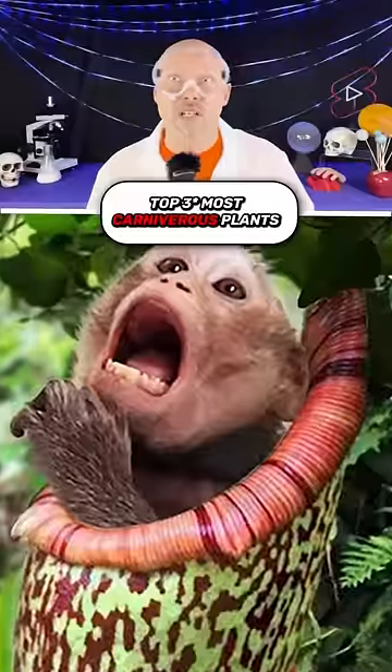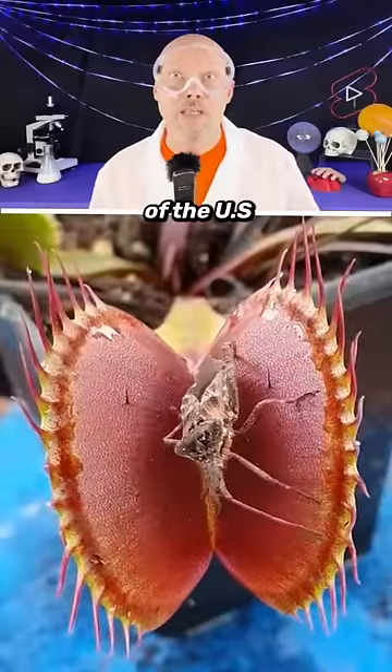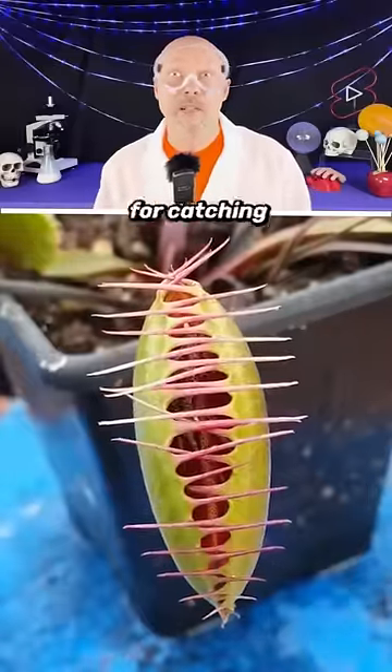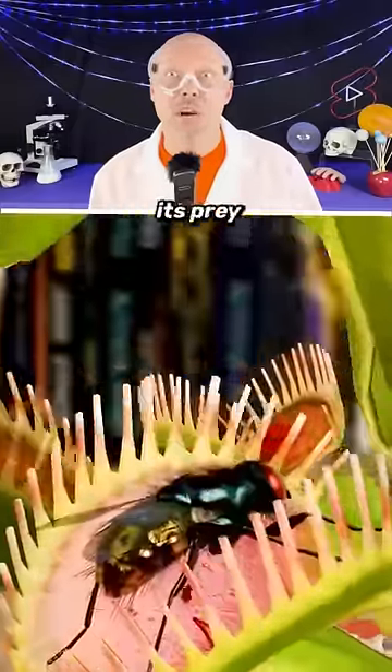One of the world's most carnivorous plants — and the last one can swallow a monkey. First is the Venus flytrap, which is found off the coast of the U.S. These plants are some of the most intriguing plants for catching bugs. Its leaf margins have spiky hairs on the outside, which keeps its prey from escaping.